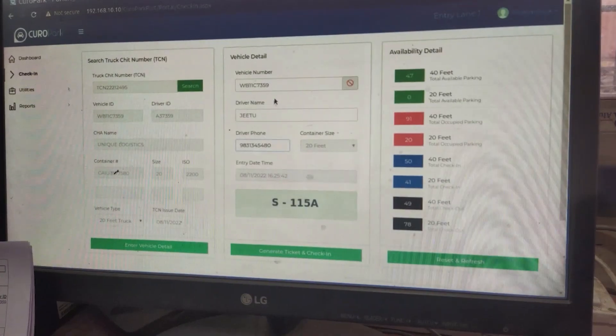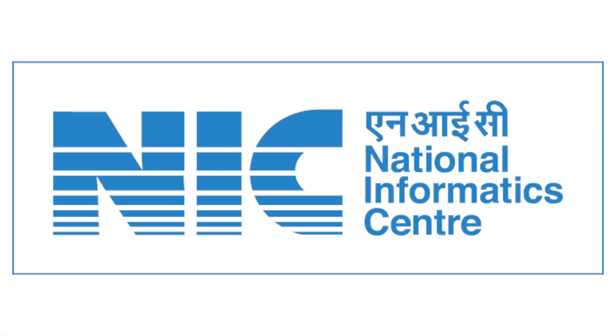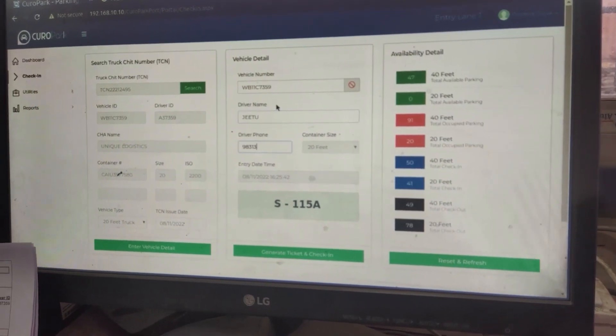You must be wondering how we are able to provide an easy solution for such a complex parking problem. We have collaborated with NIC, a technology partner of the Government of India, to address difficult parking issues. It helps in managing parking space at port areas and prevents entry of unauthorized vehicles. Entry of unauthorized vehicles is prevented by manually verifying and cross-checking details of vehicles at the port entry gate, making our system highly secure and reliable.